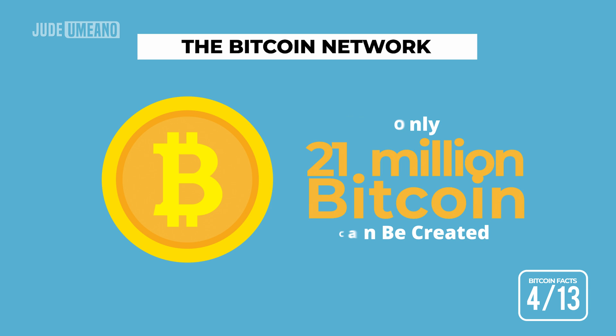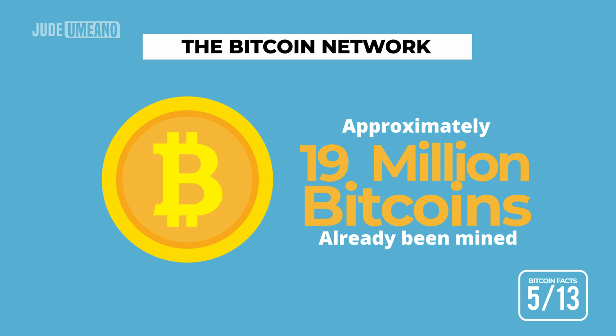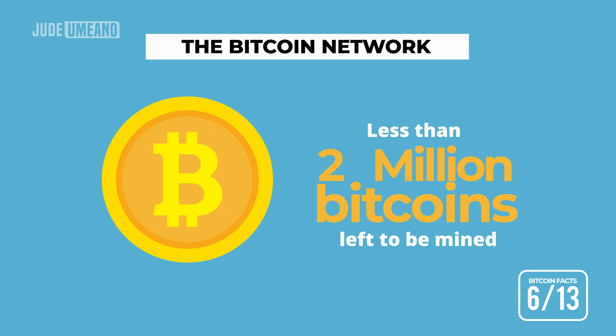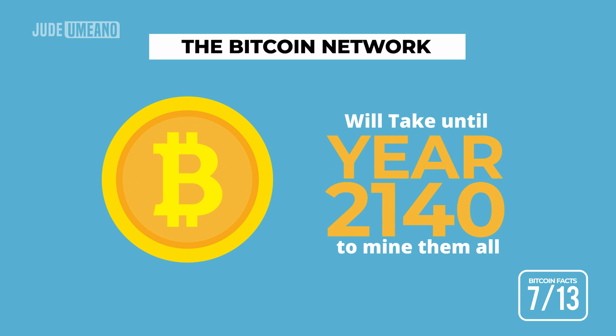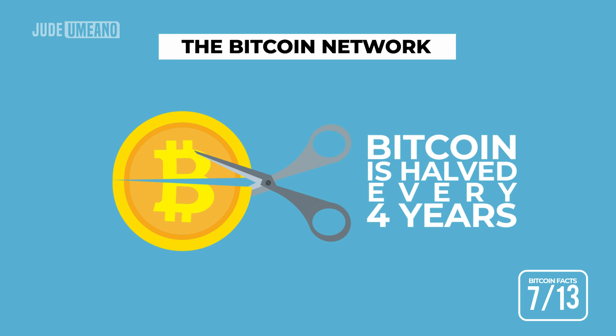The total number of Bitcoin that can ever exist cannot exceed 21 million Bitcoins, and they are only created through Bitcoin mining. Approximately 19 million Bitcoins have already been mined, leaving less than 2 million Bitcoins left to be mined. It will take until the year 2140 to mine them all. This is due to the fact that the number of Bitcoin awarded to the winning miner is divided in half every 4 years.